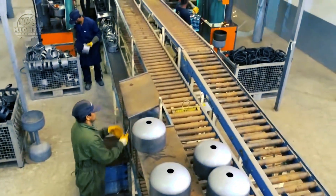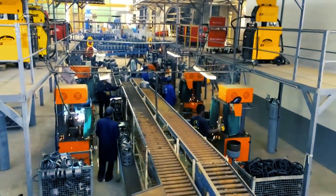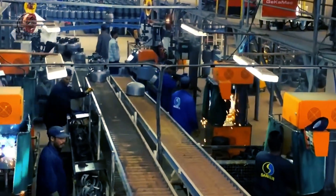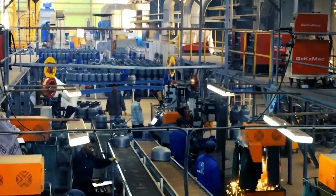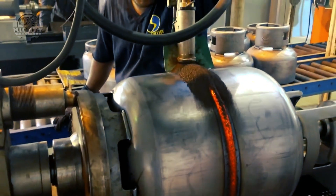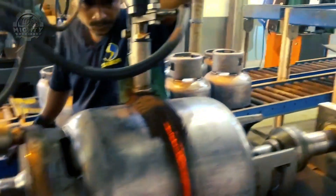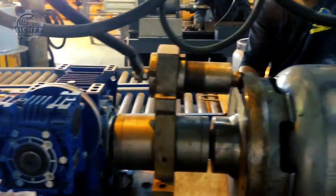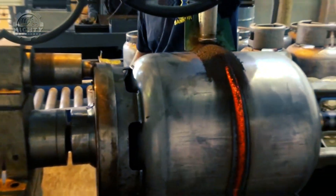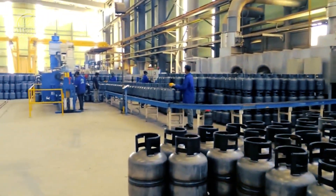After that, the design is made with computer-aided design (CAD) software, taking into account extra features like valves or fittings, as well as variables like volume and wall thickness. The body and neck of the cylinder are formed by bending, shaping, flanging, beading, and welding sheet metal that is cut from big rolls using a shear machine. Adequate alignment and welding necessitate meticulous attention to detail.